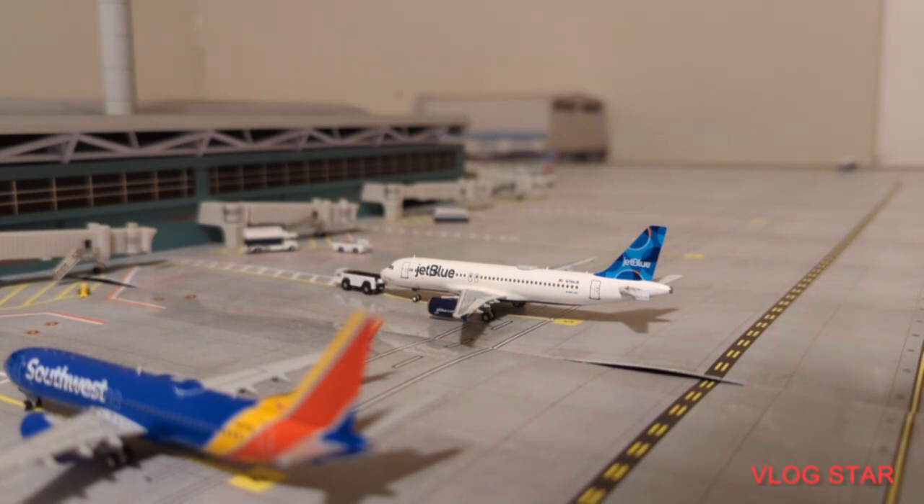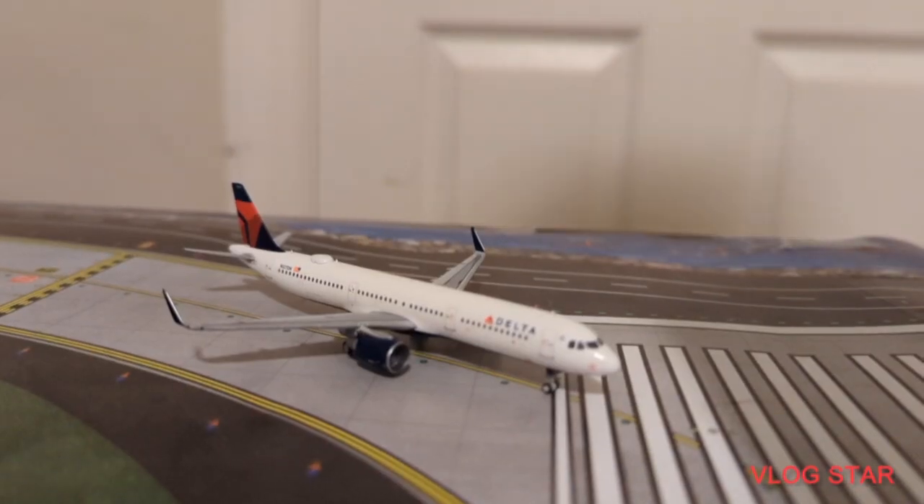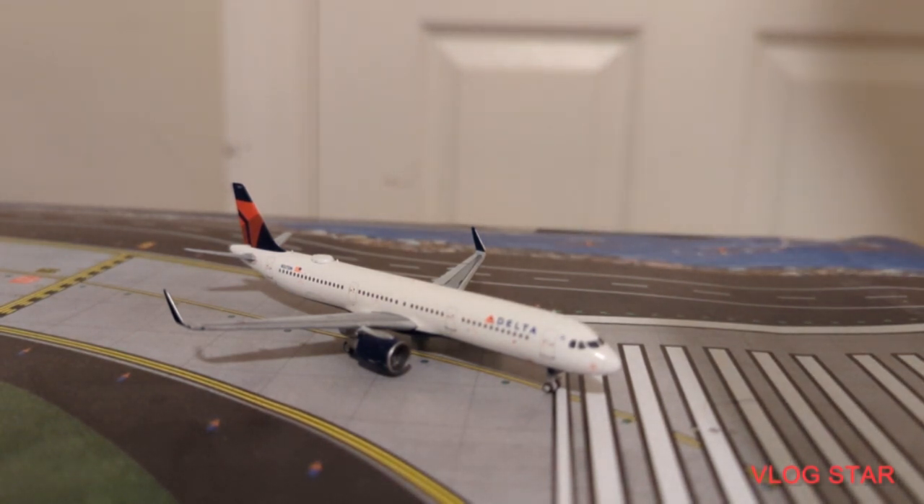Now here just getting fueled up and catered is this American Airlines 737-800 MAX. He is just going to be heading out for a flight to Punta Cana, and that is where he arrived in from yesterday. Now here just taxiing onto the runway is this Delta Airbus A321.